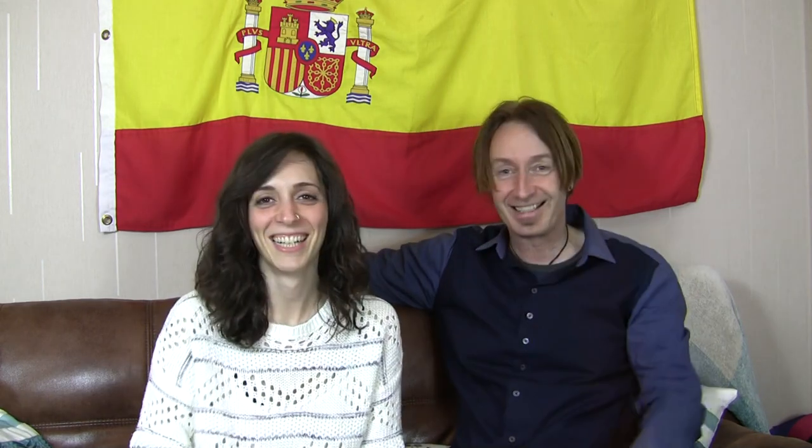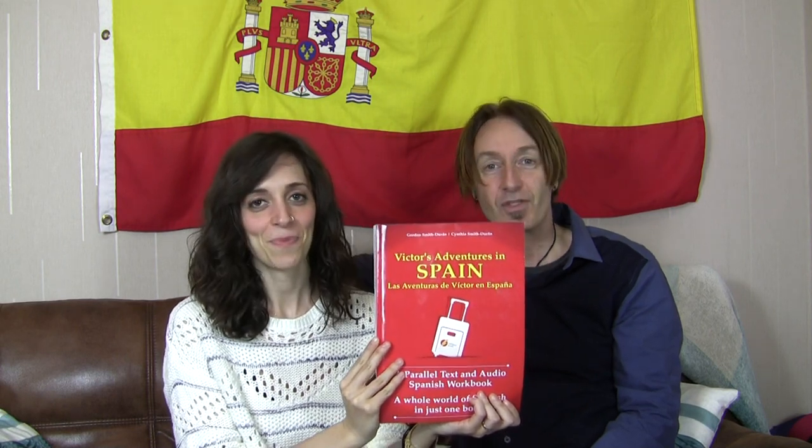Weeeeey! Felicidades! So where is the book? Oh there it is! So, this is the book, it's now available on Amazon — all of the Amazons, rather.